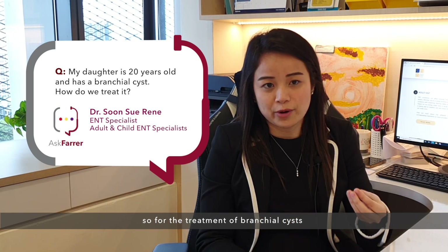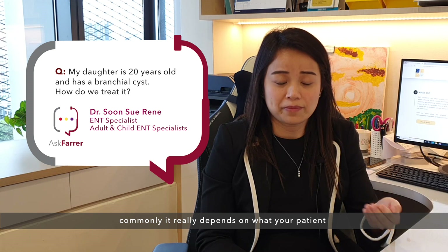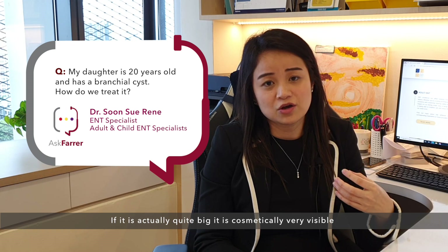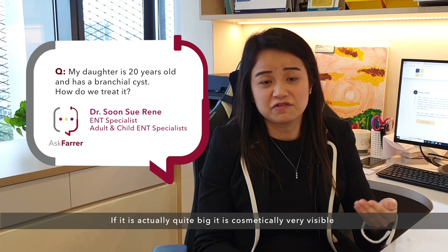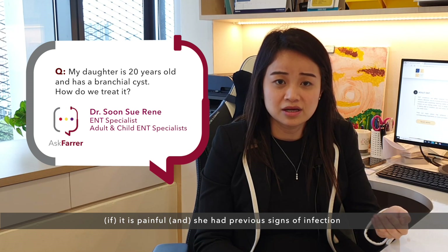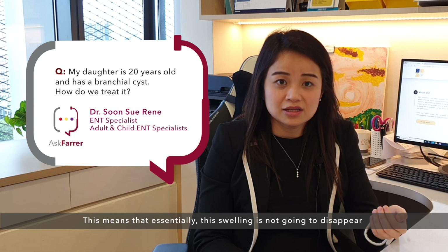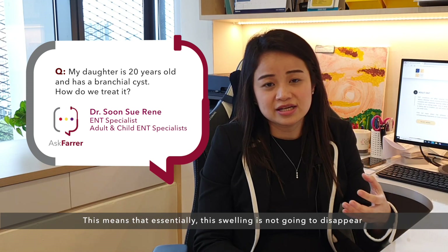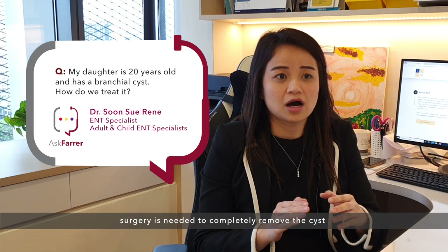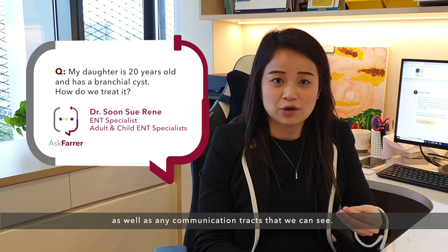For the treatment of branchial cysts, it really depends on what your daughter presents with. If it is quite big, it is cosmetically very visible, it is painful, or she has had previous signs of infection, then I would probably advocate surgical removal. This means that the swelling is not going to disappear on its own — surgery is needed to completely remove the cyst, as well as any communication tracts that we can see.